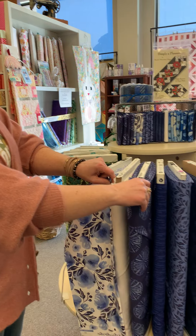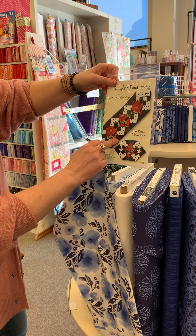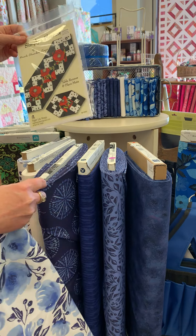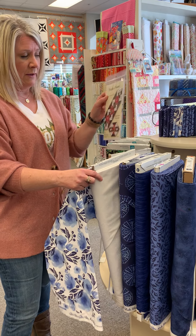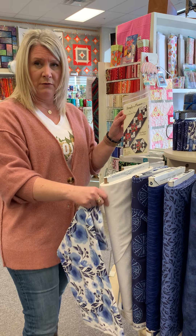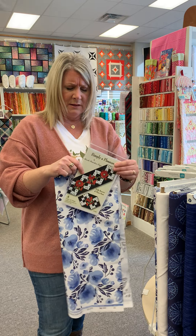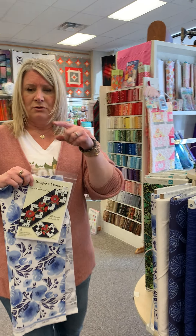For your background fabric, this only takes three-quarters of a yard, and that includes your binding. For your accent fabric, you only need a quarter of a yard. So to recap: a fat quarter for the focal floral, three-quarters of a yard for the background including binding, a quarter yard for your accent, and then a half yard for your backing. I might even do the floral in the backing for this — it's just a really pretty pattern and you can do that with any fabrics we have in store.